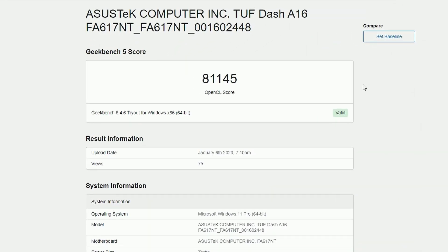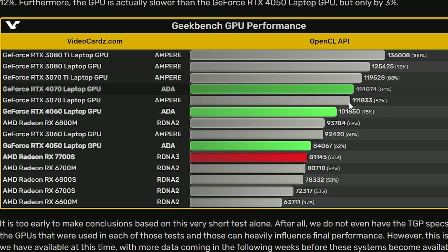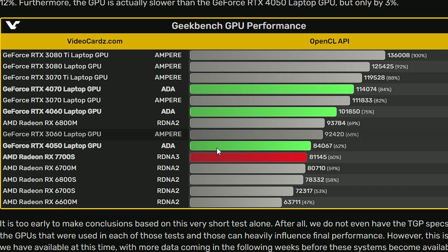The AMD Radeon RX 7700S mobile GPU got a Geekbench score of 81,145. Comparing this to other GPUs, the RTX 4070 laptop is scoring around 114,074, which is obviously much higher, and the RTX 4050 is also ahead. The RX 6700S, its predecessor, scores around 72,317, so the RX 7700S has roughly a 14% lead over the previous generation. However it is losing to the RTX 4050, so it's not that impressive in the broader lineup.